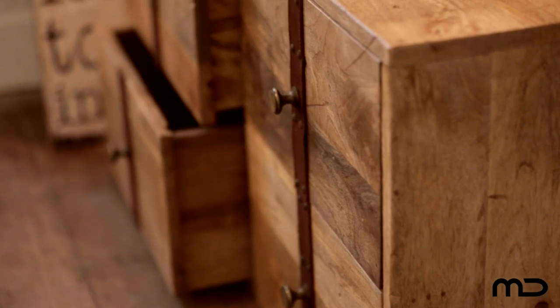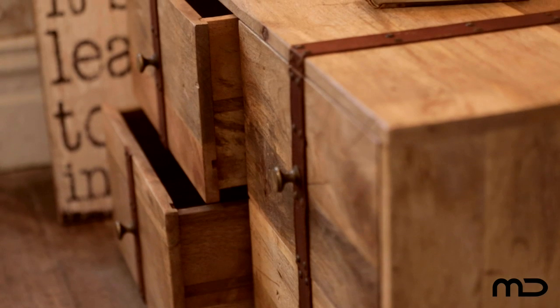Wherever you decide to showcase the vintage trunk, it will provide a practical yet arresting storage and display solution in your home.